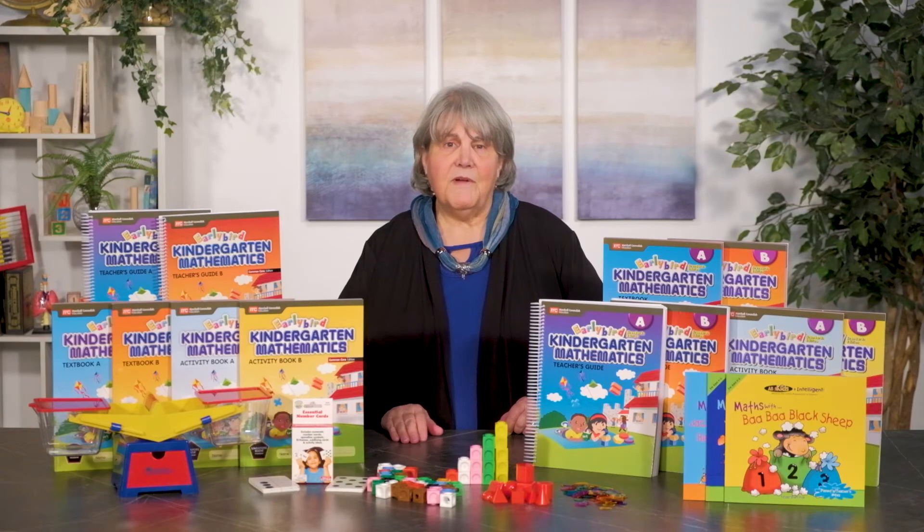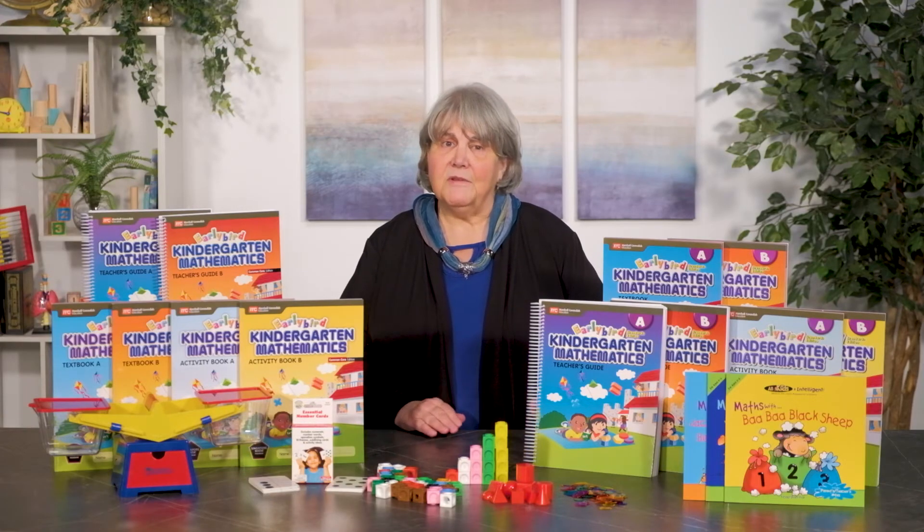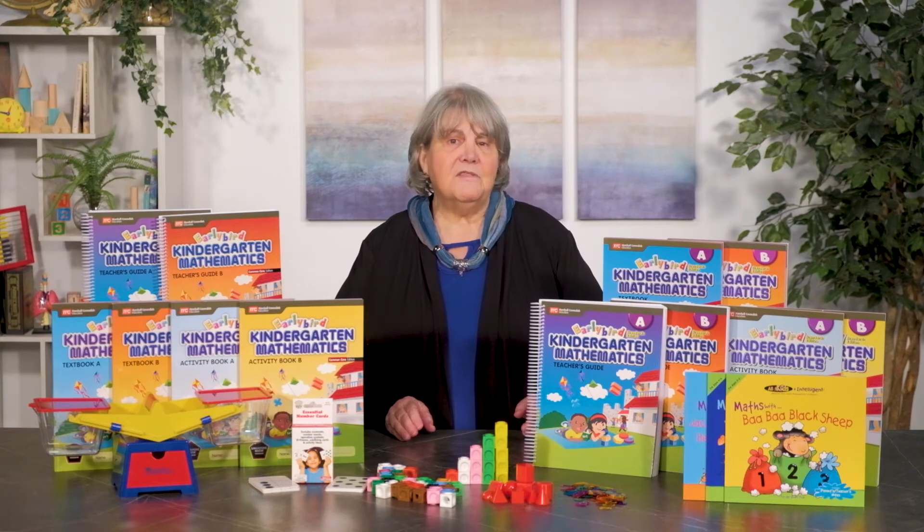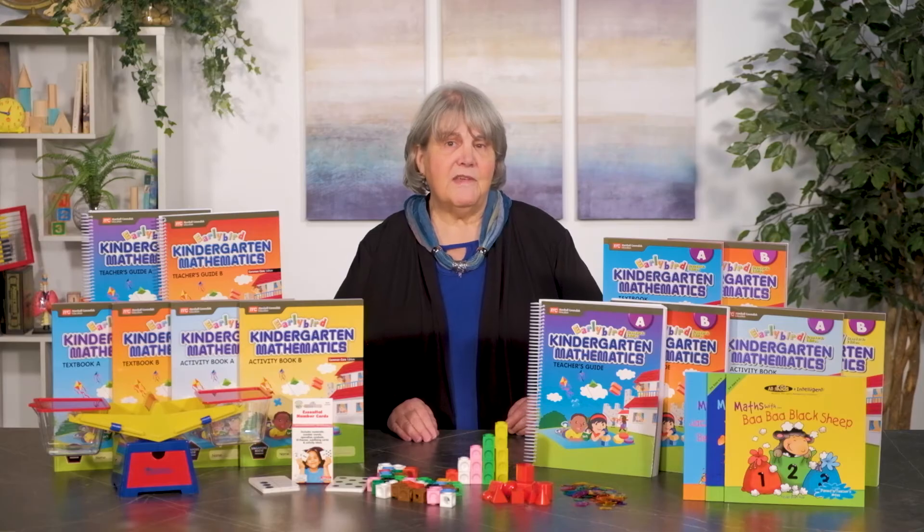The teacher also must determine the amount of material to cover in one day. All of these things are provided with the teacher guides but are not absolutely necessary to enjoy and profit from the Early Bird workbooks. Review pages at the end of each unit serve as assessments.